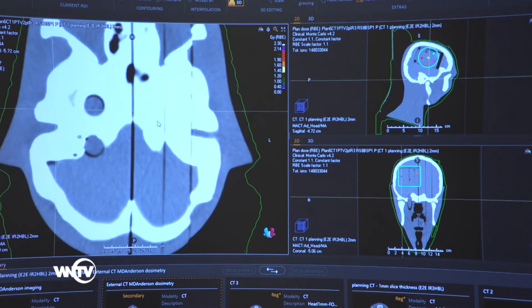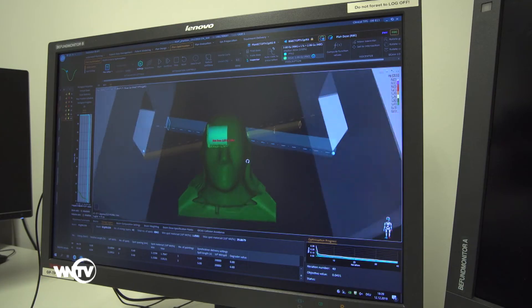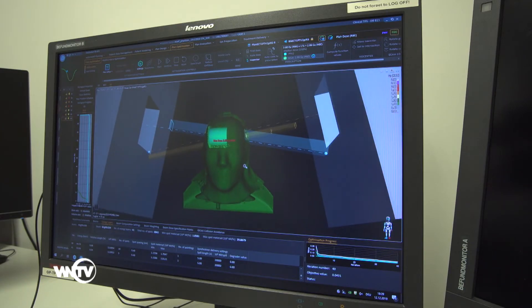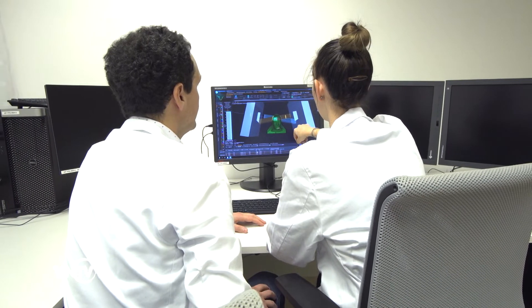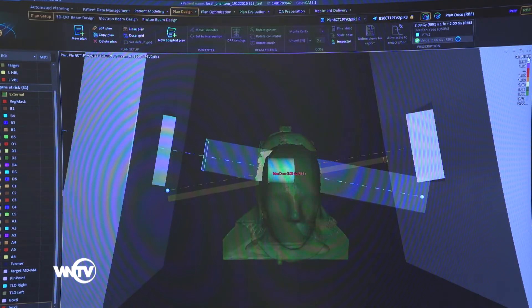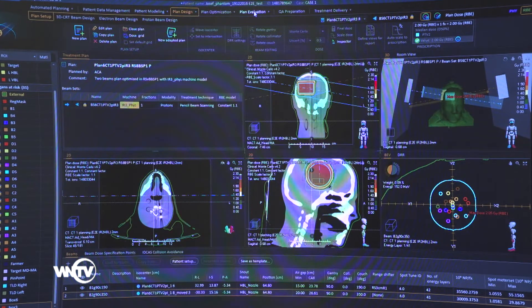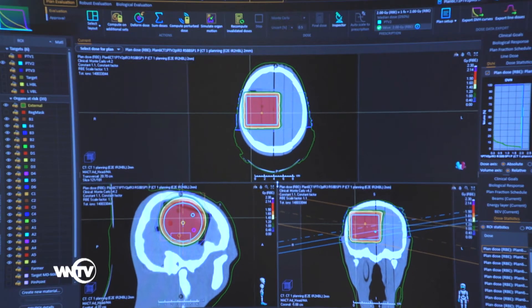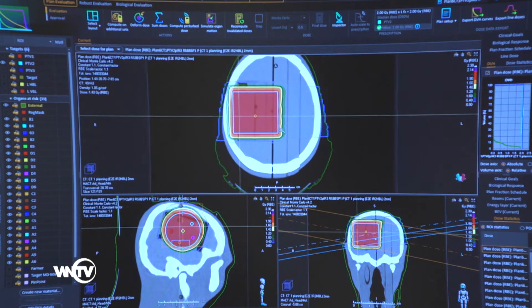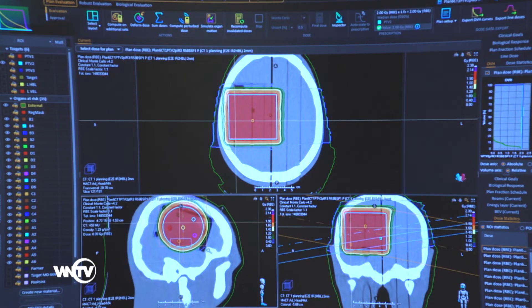In the Treatment Planning System, plans are generated by the user from the audited institution under the supervision of the auditors. A 3D anatomical model of the phantom is created based on the CT images, and the treatment plan is designed to follow the clinical prescription. Different test cases are planned: one-beam plans and two-beam plans, with and without a range shifter inserted in the beam line. Here, for example, we can see the resulting dose distribution and irradiation geometry for two opposing beams in the head phantom.